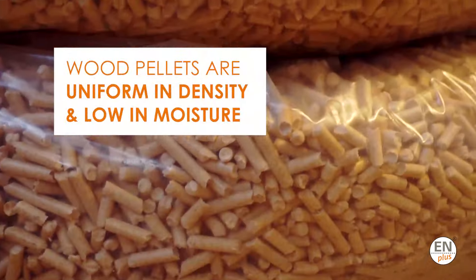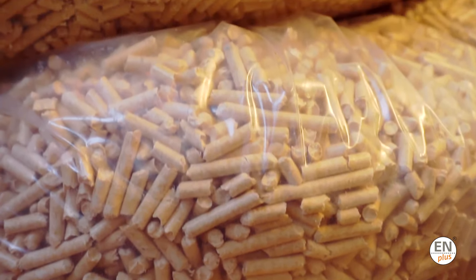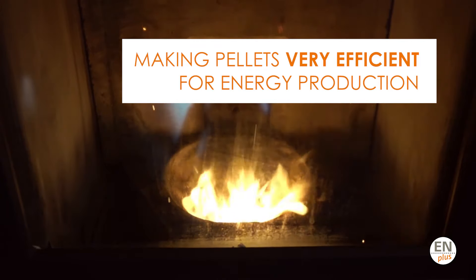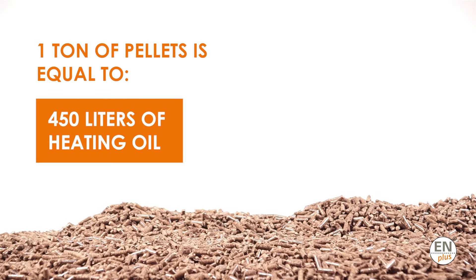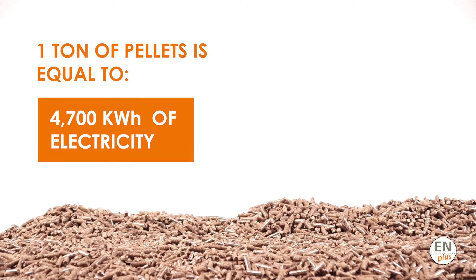Wood pellets commonly used have a uniform density and less than 10% water content, which results in a combustion efficiency of over 85%. This means that one ton of wood pellets equals 450 liters of heating oil or 4,700 kWh of electricity.